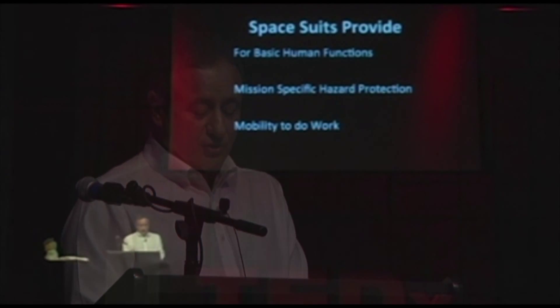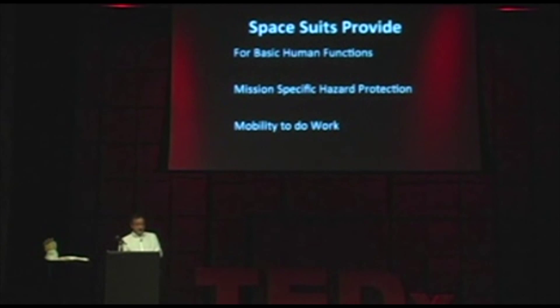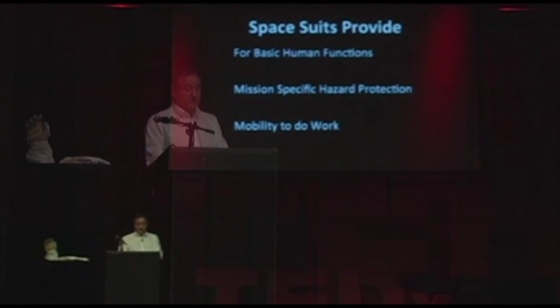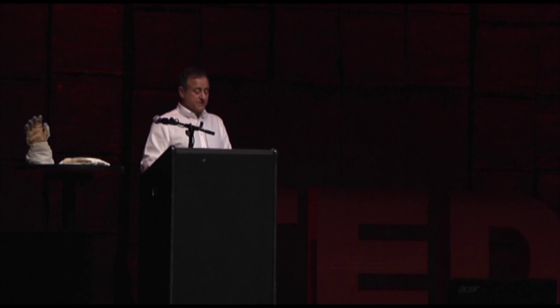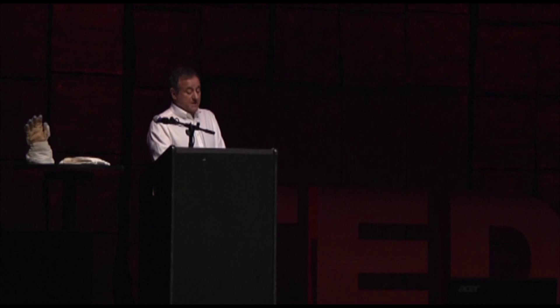Yes, you can go to the bathroom in a suit. The second area any spacesuit design must account for is the particular hazards found on specific missions. A spacesuit used on the moon has to resist damage from lunar dust that can cause pressure seals to foul and spacesuit bearings to stop rotating. On the International Space Station, micrometeoroid impacts over time have caused sharp edges on surfaces like handrails, requiring better micrometeoroid protection and highly cut-resistant gloves. When we eventually go to Mars, we'll have to deal with both dust and sharp edges, as the Martian surface is covered with sharp-edged rust.